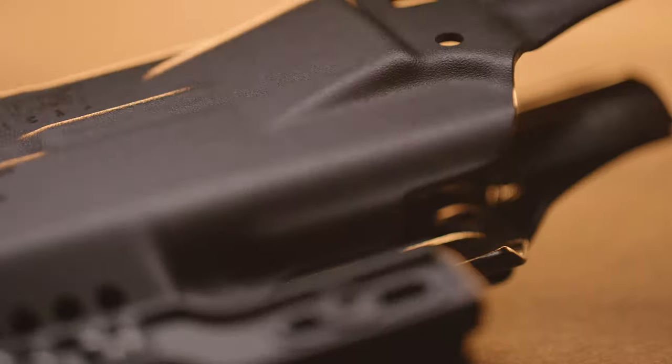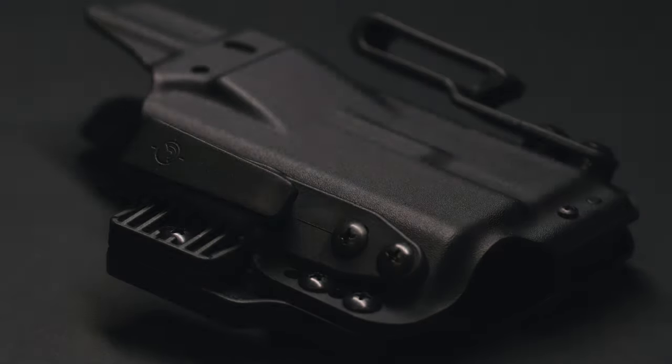Also built in is what we call the vertical wedge. As you can see here, what this does is belt contact — it brings the handgun close to the body, aiding in concealment.